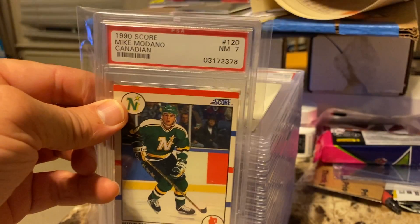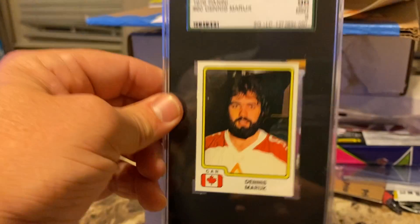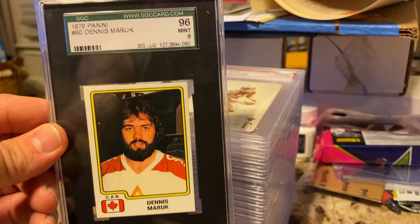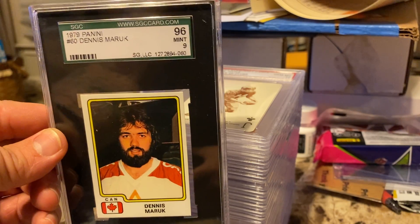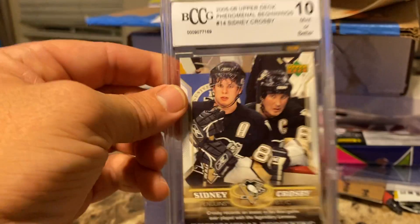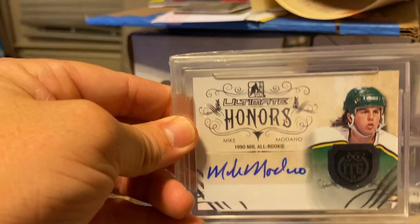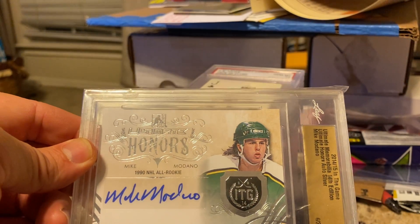Rookie card of my favorite hockey player of all time — Mike Modano. Former Cleveland Barons star when there was NHL in Cleveland — Dennis Maruk. My grandmother actually worked with his wife at the hospital, because back then they didn't make any money and she had to have a job. Sidney Crosby. Mike Modano, Leaf in the Game — that's awesome.